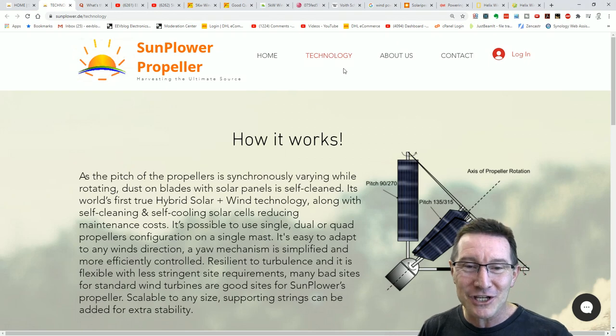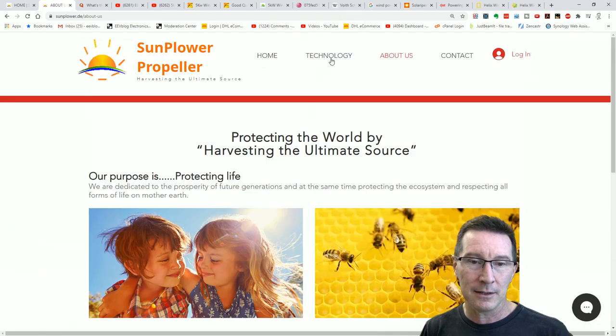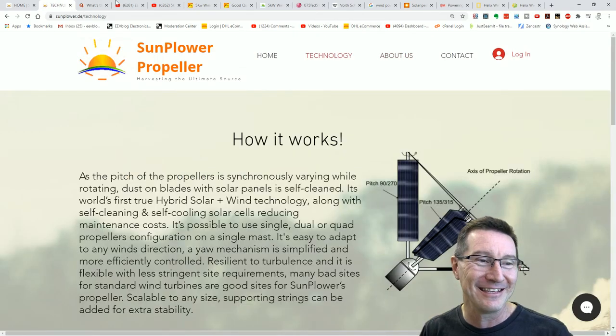Anyway, how batshit crazy is that? There's nothing in the about us section. Just wank. This is absolutely nuts. As I've gone through the calculations — the wind power formula and all sorts of stuff — extensively in my wind power video. So if you want to go through that.